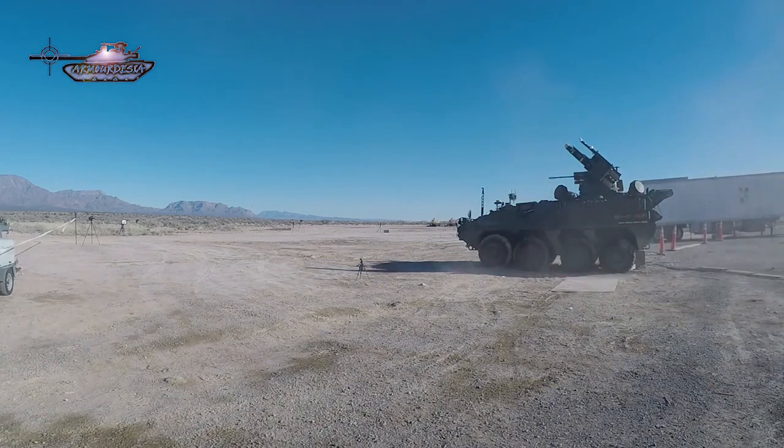The Hellfire missile incorporates a millimeter wave guidance system and fire-and-forget capability, which offers superior firepower.